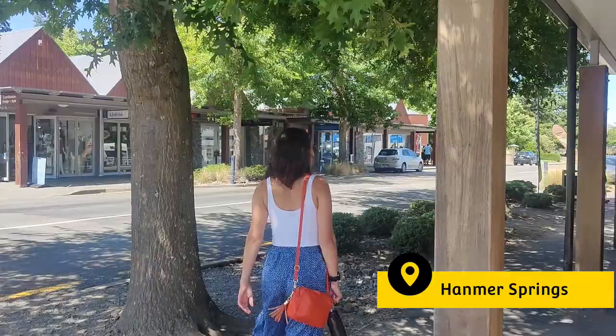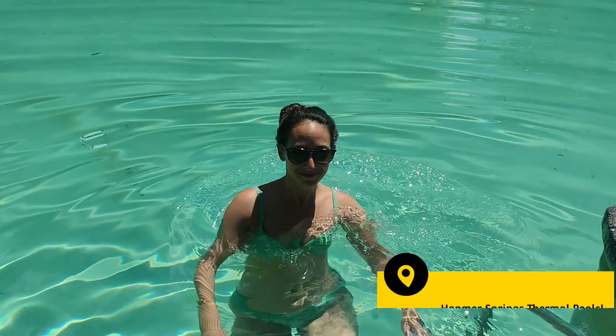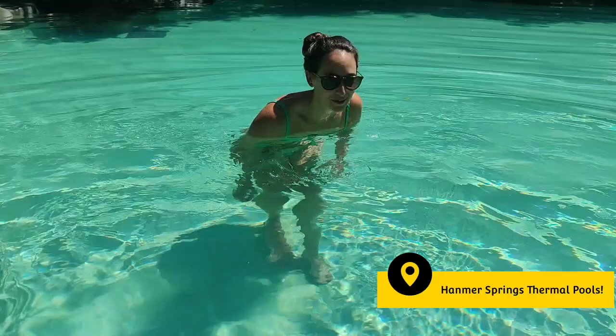We left Kaikoura and drove along Highway 7 across the country, stopping for one night in the spa town of Hanmer Springs. As you can see, we're having a terrible time — very stressful. Back to relaxing.